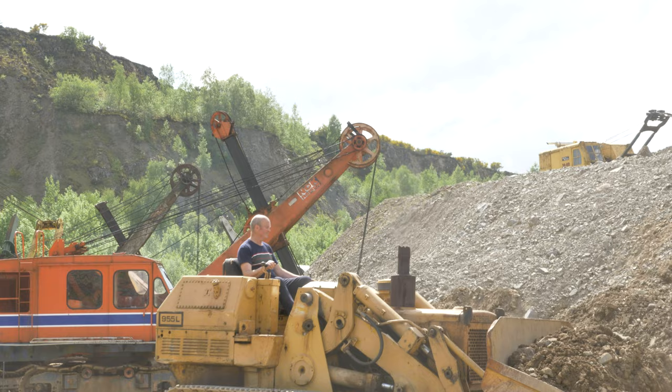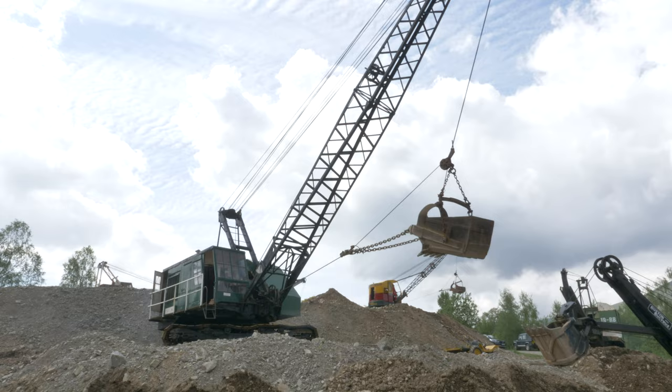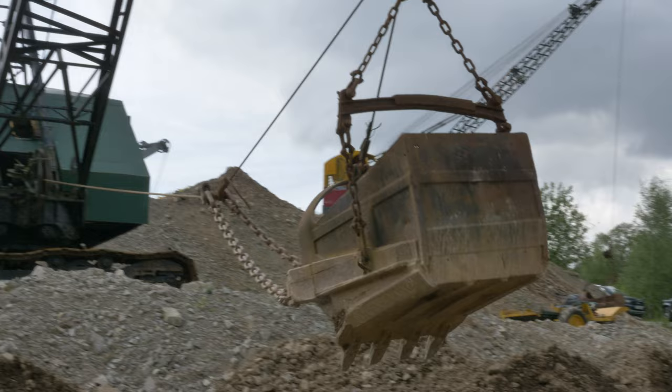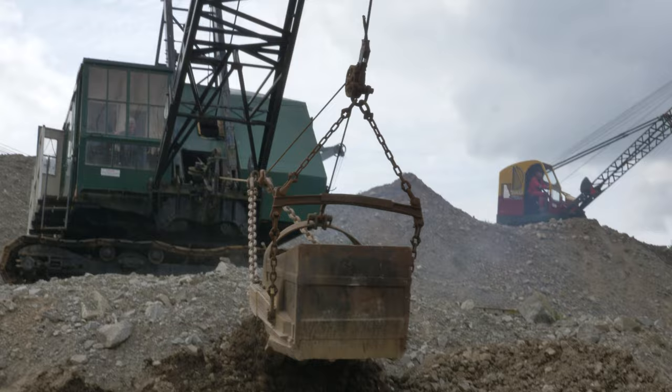No smoke coming out of that exhaust — really, really clean. I've got the biggest drag liner here now. Again, the camera doesn't do it justice. It's an absolute monster, that bucket — and it can really move some dirt fast. It's a bit of a dying art, having to drive these things.